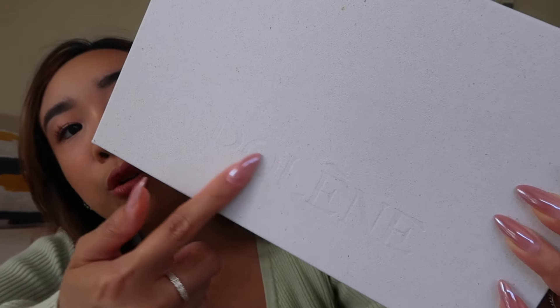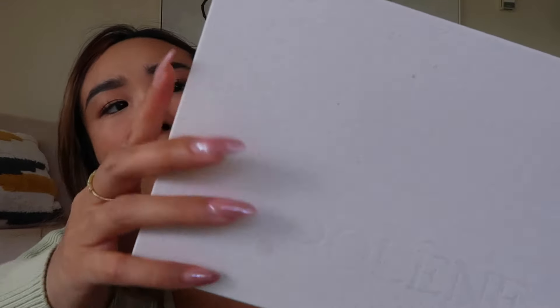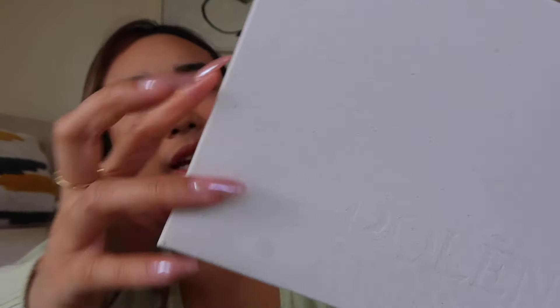So as you can see, the box is quite a bit smaller than my previous Polen unboxings — and I was shocked too. The box is also quite different. There's a light engraving of the word Polen, and the box is more of a cream tone. It feels recycled, which is not a bad thing at all.